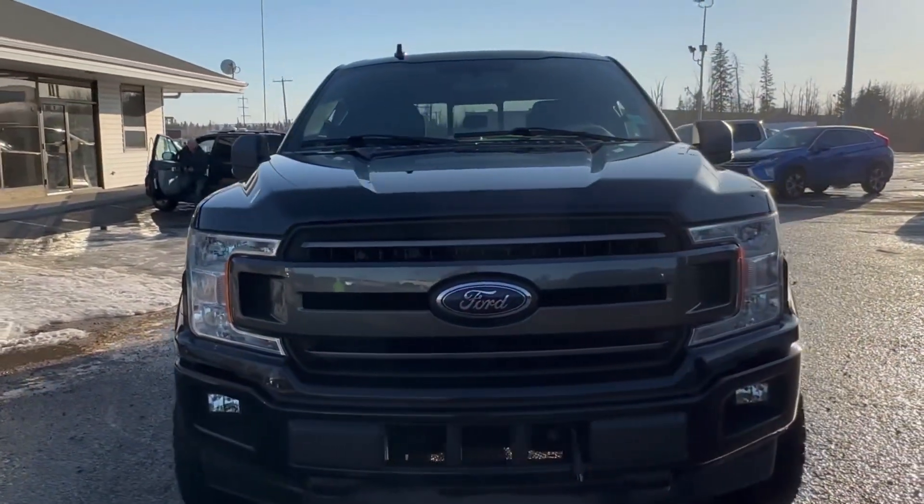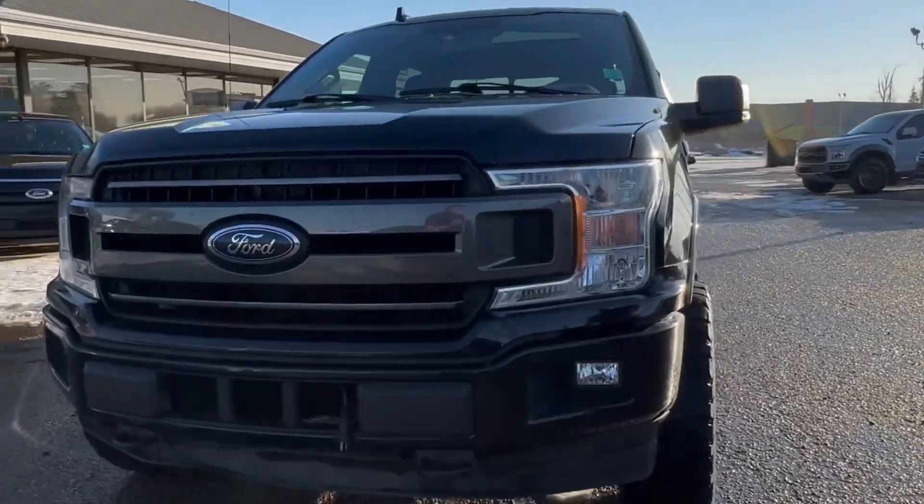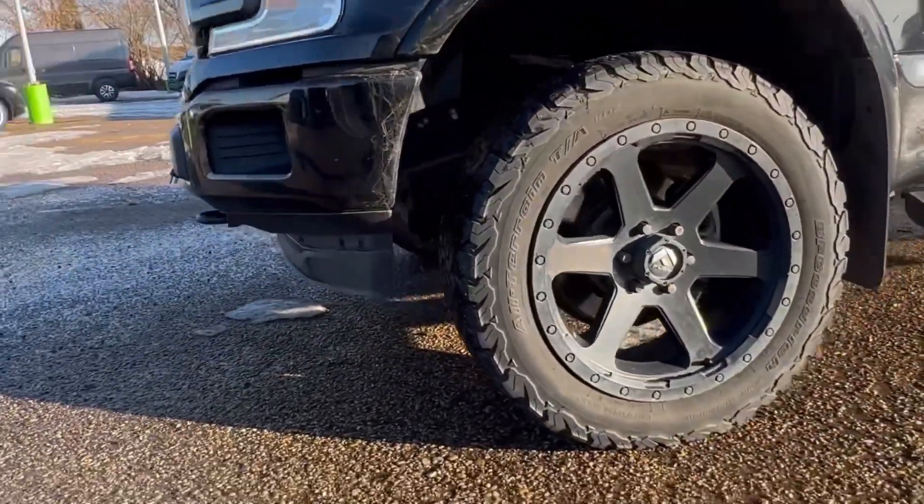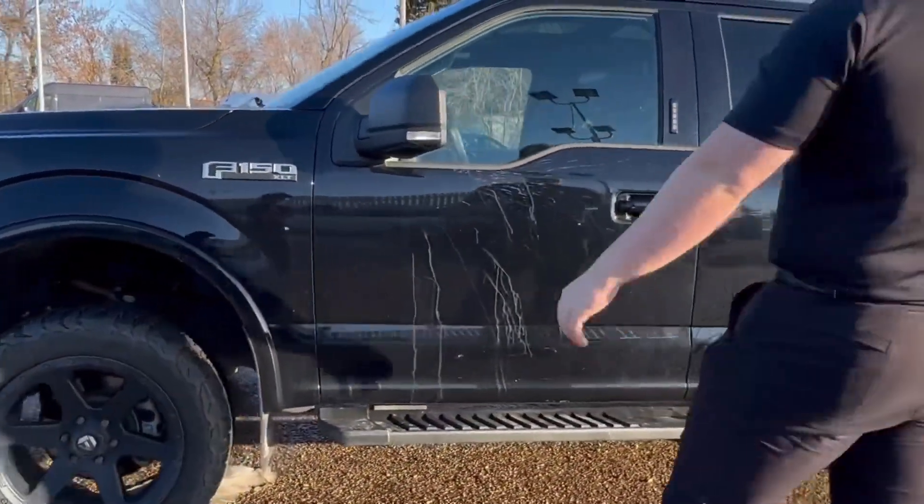You got your heavy-duty tow hooks up front as well. Nice color matched flares, aftermarket set of wheels and tires, black mirror caps, painted to match door handles, and black sidesteps.